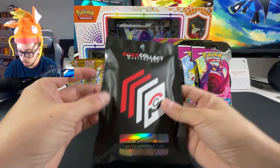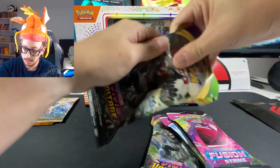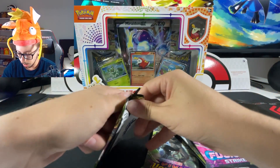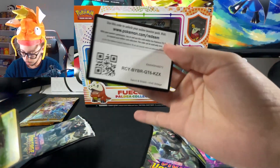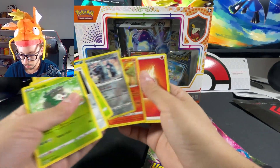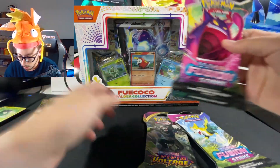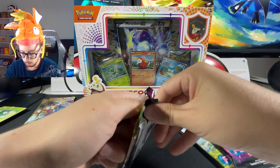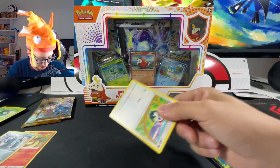We're not going to open the nano block because we're not here to build Eevee - we'll save that for later. Let's start with Vivid Voltage right now. Here's a code for you guys. Let's just go through this one - Metagross and Flareon, nothing out of the ordinary. Let's open the Fuecoco Paldea collection next, those new cards look amazing!